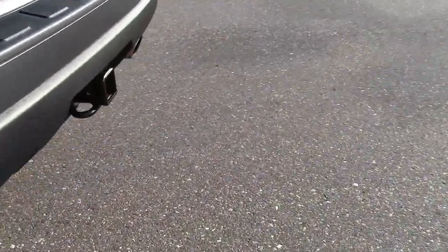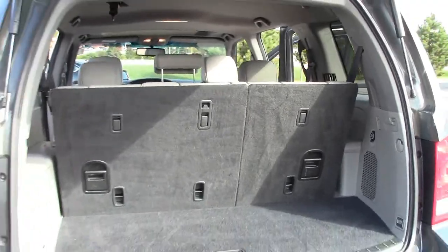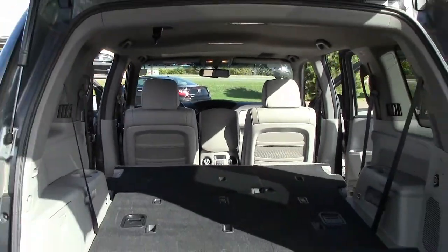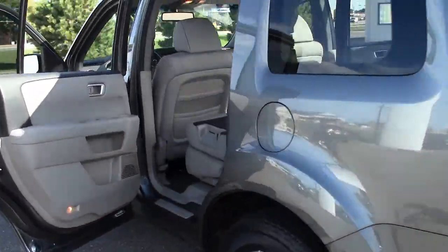Overall, the Pilot is a smart, reliable choice for transportation, especially for people who need the ability to transport cargo or up to 8 passengers, but prefer the styling and driving dynamics of an SUV over a minivan.